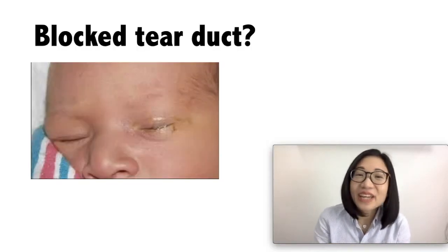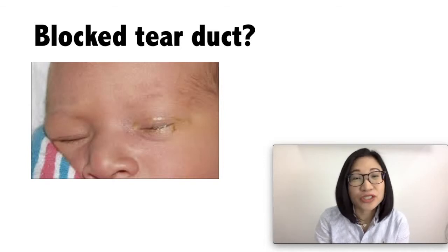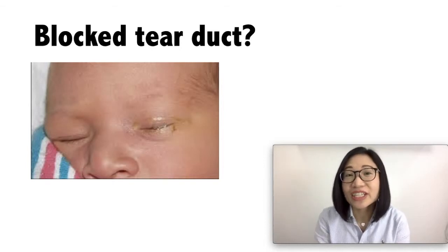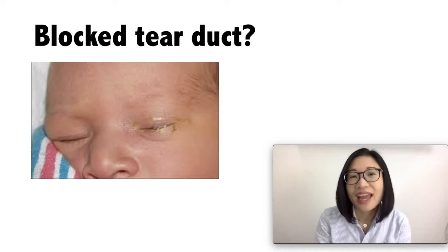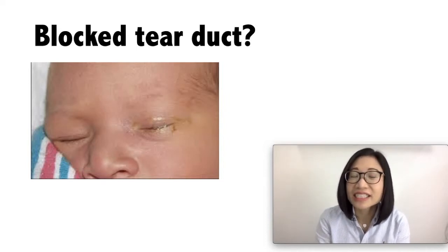Eye discharge is common in newborns, and it is rarely a cause for concern. A common reason for eye discharge in newborns is a blocked tear duct. Doctors refer to this as dacryostenosis, or nasolacrimal duct obstruction.